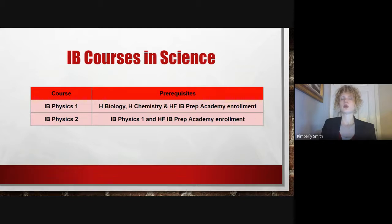We do offer IB courses in Science for students who are enrolled in the HF IB Prep Academy. These courses include IB Physics 1 and IB Physics 2.